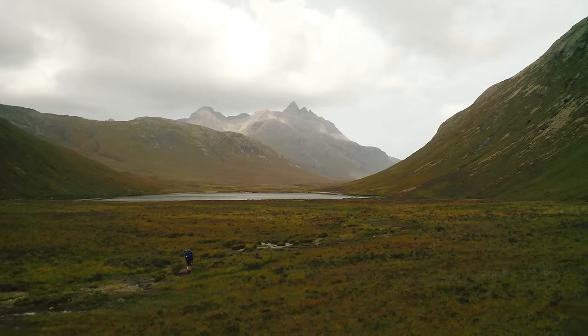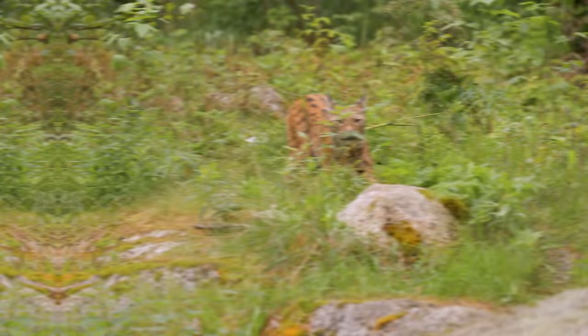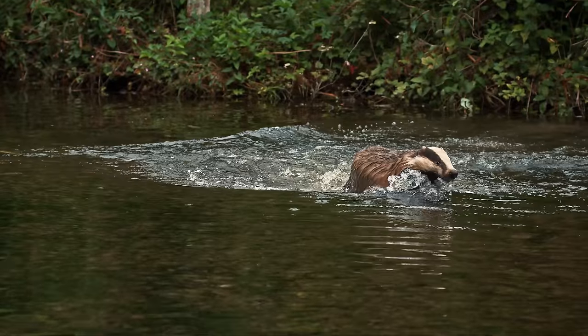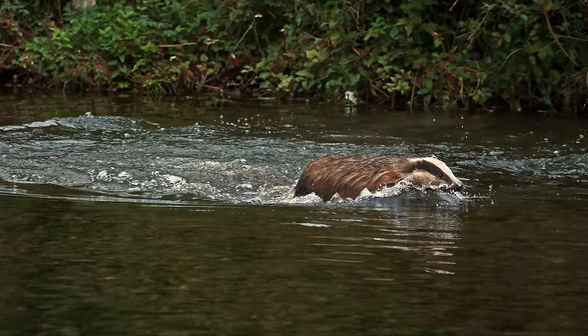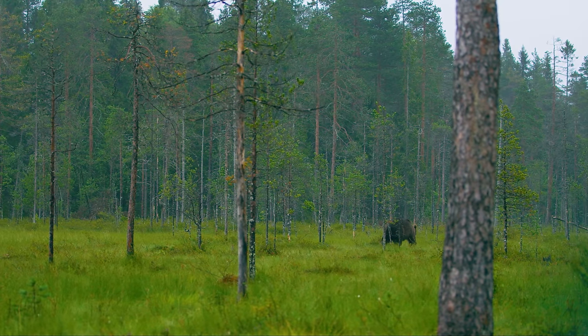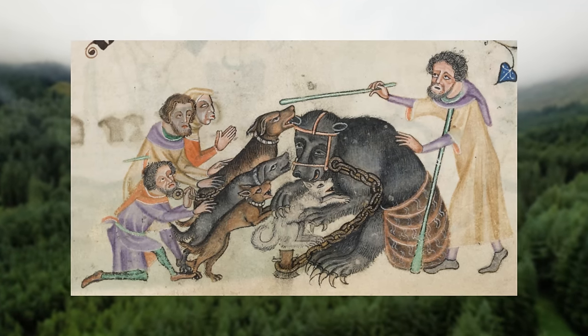As I've covered many times on the channel before, the UK has lost most of its large wild animals. The UK used to be home to lynx, wolves and bears, but today the largest land predator in the UK is the European badger. The majority of Britain's land predators went extinct hundreds of years ago, and this was mostly due to hunting.